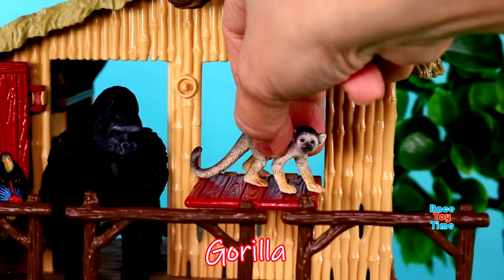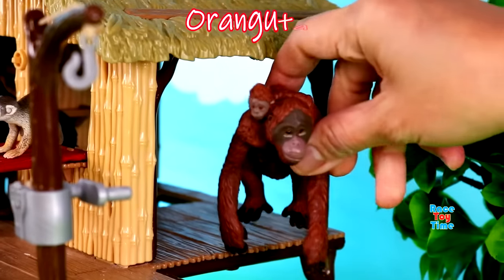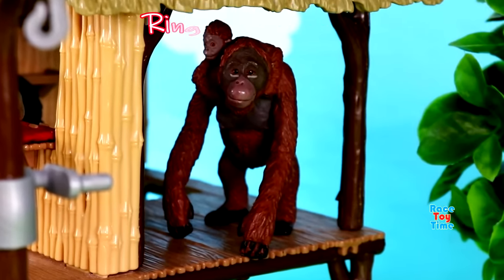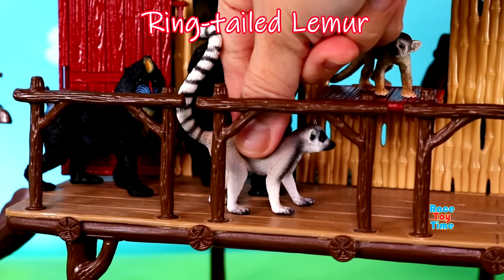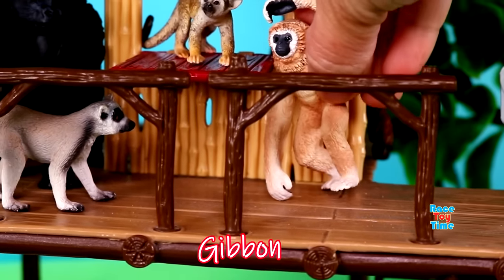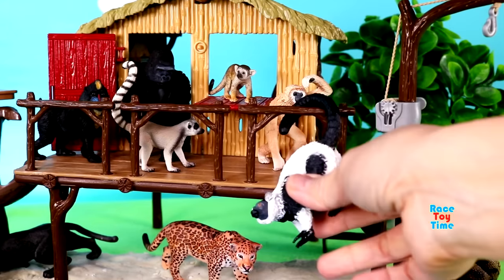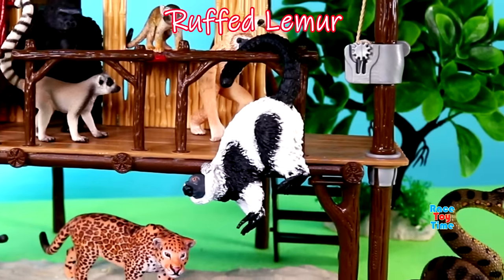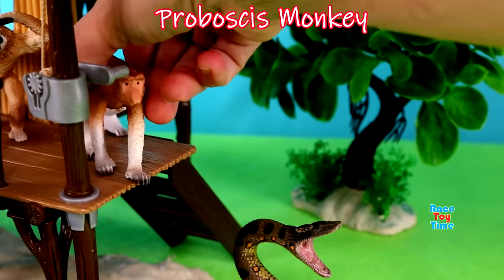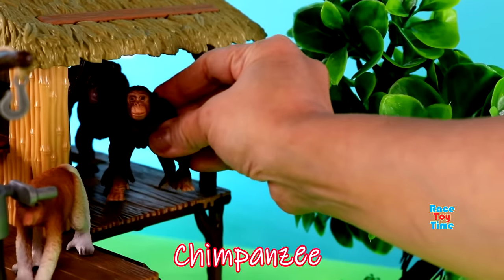Gorilla, squirrel monkey, orangutan, ring-tailed lemur, gibbon, rough lemur, proboscis monkey, chimpanzee.